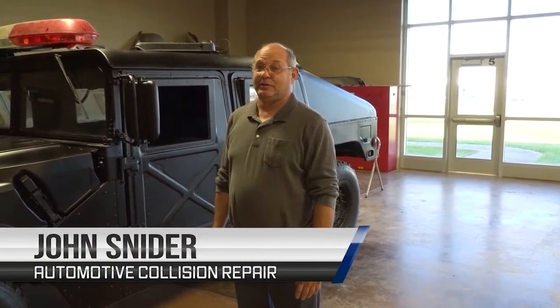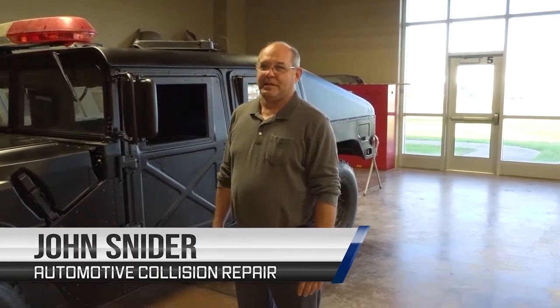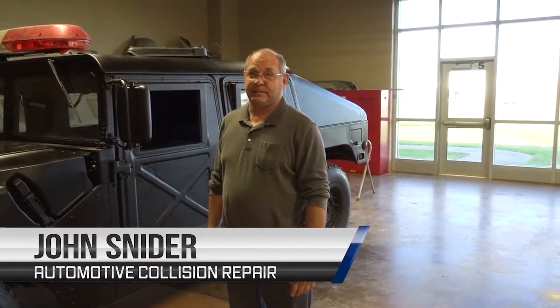Welcome to SICTC Automotive Collision Repair. Here at the Tech Center we offer all kinds of opportunities in collision repair. We start with the very beginning — students do not need prior experience. We start with tools, safety, and then jump right into the bodywork. We offer dual credits in partnership with Vincennes University: painting refinishing, non-structural lecture, non-structural lab, non-structural painting, and non-structural lab. We also offer ASC certifications, all at no cost to the student or parent.